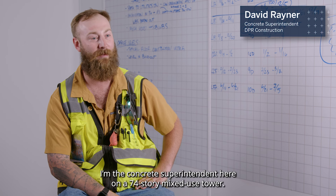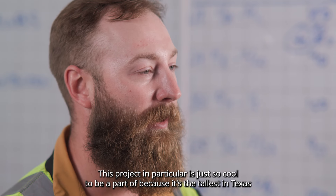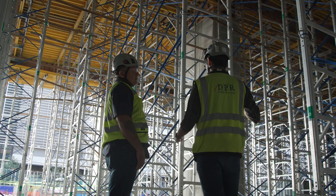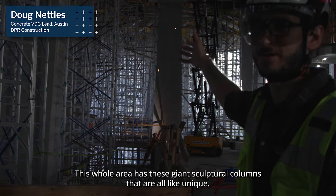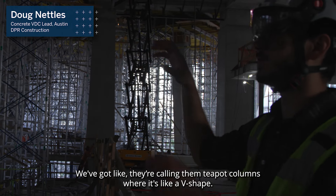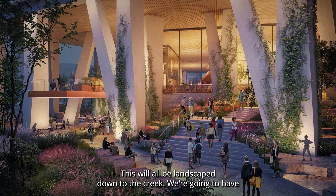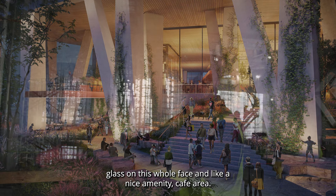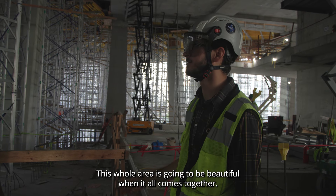I'm the concrete superintendent here on a 74-story mixed-use tower. This project in particular is just so cool to be a part of because it's the tallest in Texas and it's just a massive structure. This whole area has these giant sculptural columns that are all unique — they're calling them teapot columns, where it's like a V-shape. This will all be landscaped down to the creek, and we're going to have glass on this whole face and a nice amenity cafe area, so this whole area is going to be beautiful when it all comes together.